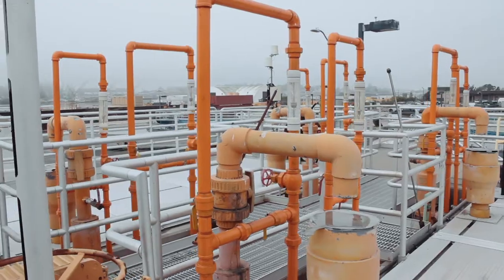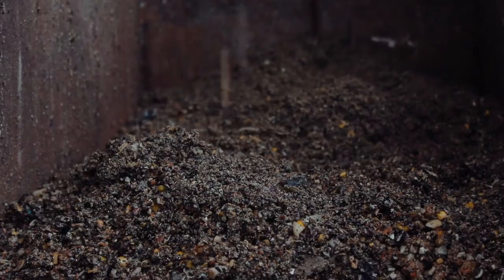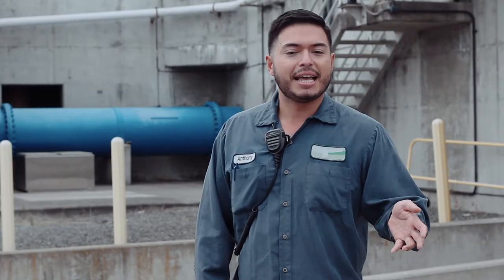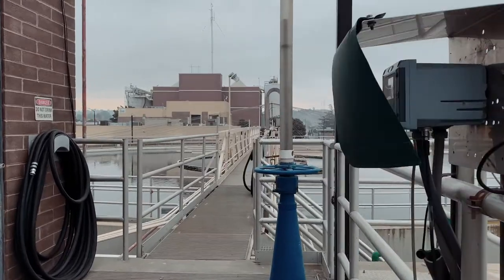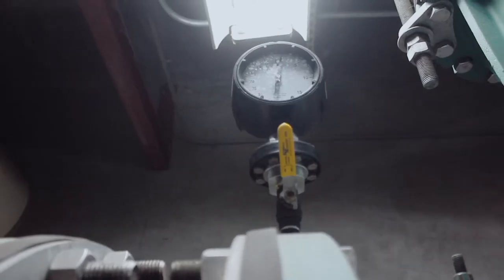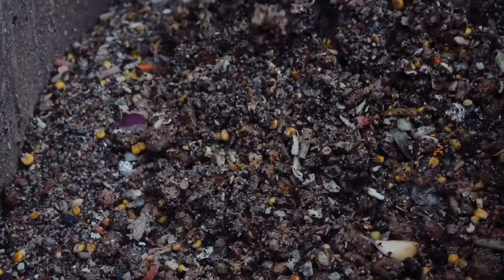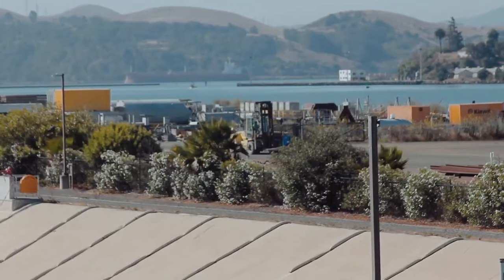The next step in the process is the grit chamber. Here we pump air into the grit chamber and it removes sand, rocks, and grit. We do this to protect all of our equipment downstream in the process. Pretty much anything we use here at the wastewater plant, we try to use beneficially and reuse. However, grits and rags have no beneficial reuse, so we haul them off to the landfill.